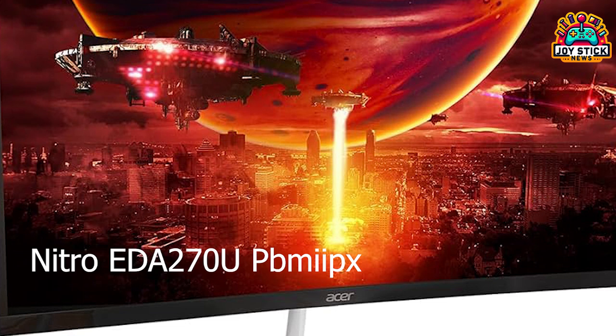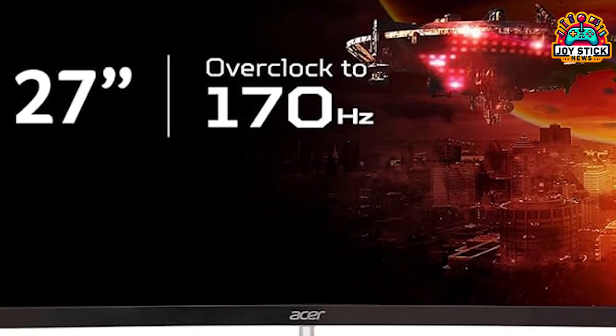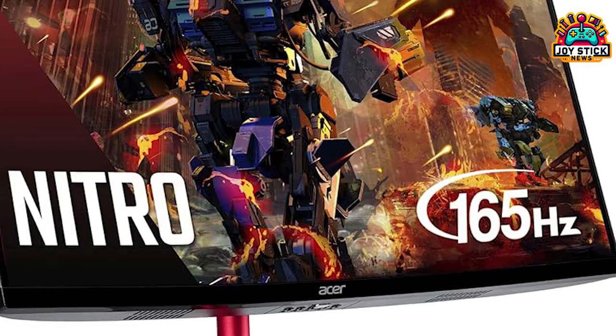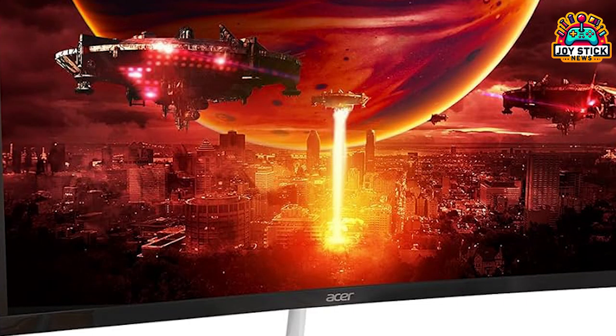Next we have the Acer Nitro EDA27 OU, the champion of entry-level 2K gaming monitors. With a 170Hz refresh rate and FreeSync Premium, it promises tear-free gameplay at an affordable price. It's got a curved display for an immersive experience, though the max brightness and color representation might not be top-tier due to its VA panel. Available under $200, it's perfect for gamers on a budget looking for high refresh rates.